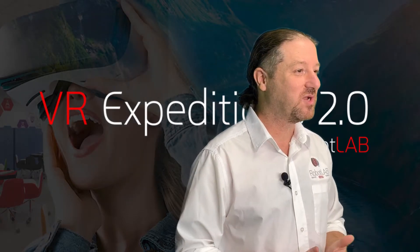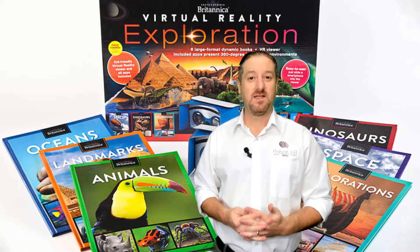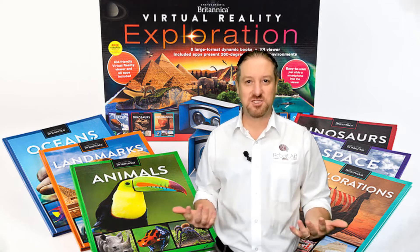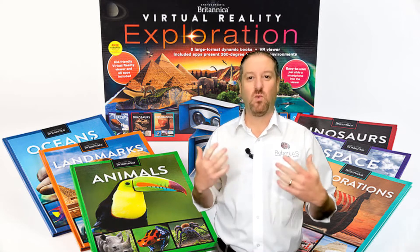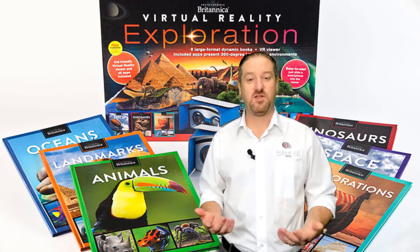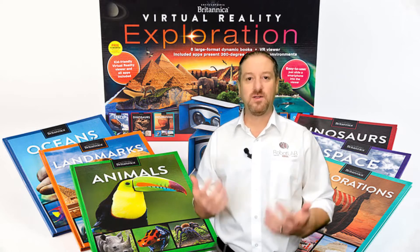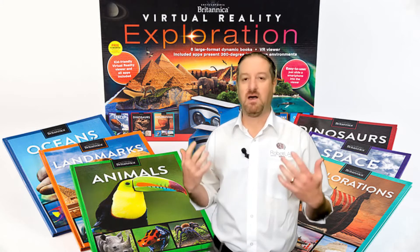That's why we decided to create VR Expeditions V2. This is a product that we created in partnership with Encyclopedia Britannica. Encyclopedia Britannica doesn't need any introduction to the education market. It's well known around the world for high quality content for the education market.